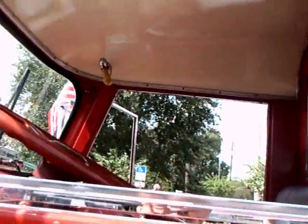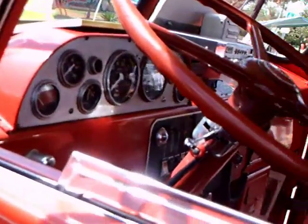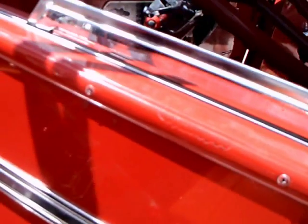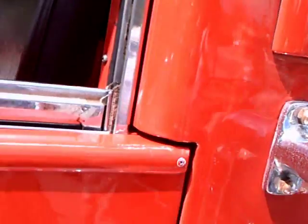I did the best I could to get a view of the inside here. You can see a lot of gauges and that huge steering wheel. I can imagine the strength that it took to navigate this thing around the roads.